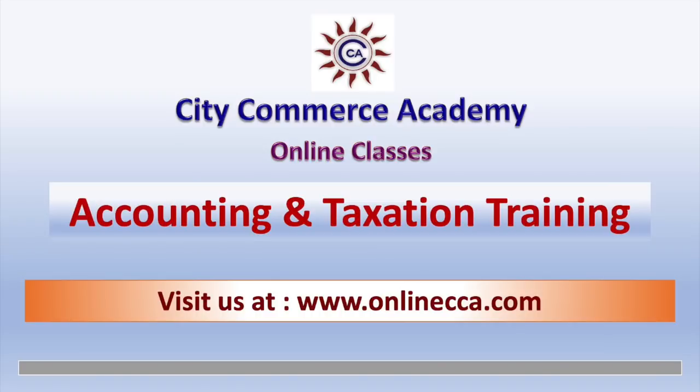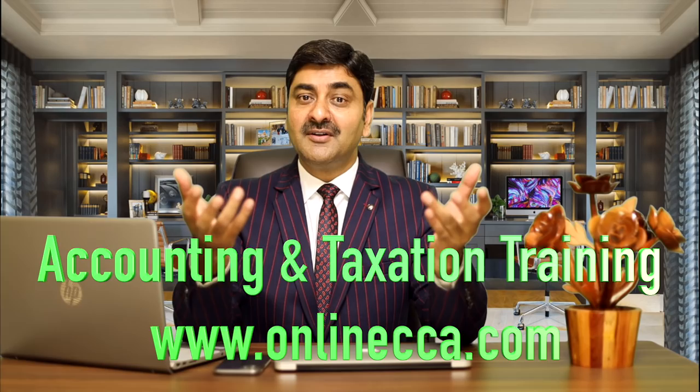And if you want to learn Tally accounting software, do a Tally accounting course along with GST and tax, then visit us at login.cca.com. Thanks for watching this video, thank you very much.